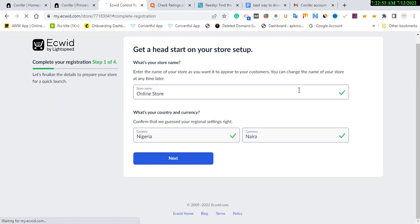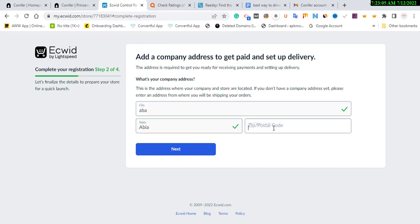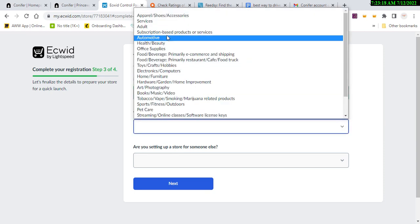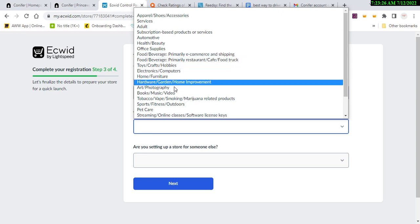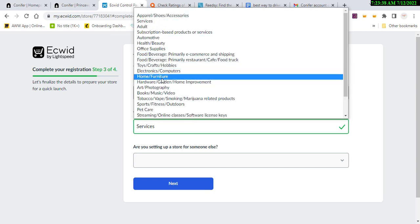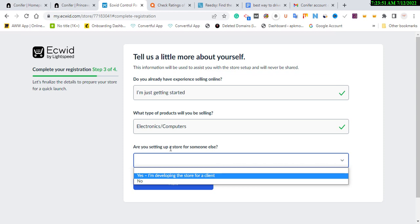What I like about this website is it comes with free domain authority even when you create your own personal online store on this platform. It can be an online store, and that's what it looks like. Click 'Next', choose your country and city, then click 'Next' again. For experience, I just said I'm getting started. Then choose what service fits your niche — if your niche is listed, select the matching category.